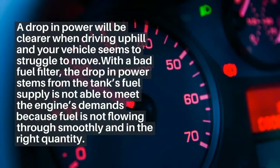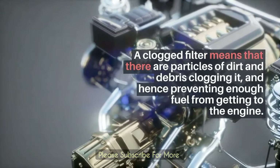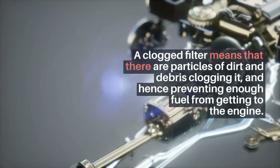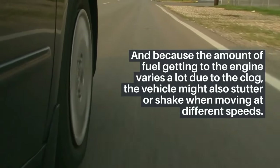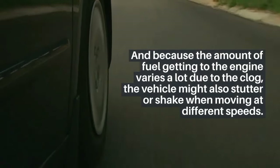A clogged filter means that there are particles of dirt and debris clogging it, hence preventing enough fuel from getting to the engine. Because the amount of fuel getting to the engine varies a lot due to the clog, the vehicle might also stutter or shake when moving at different speeds.